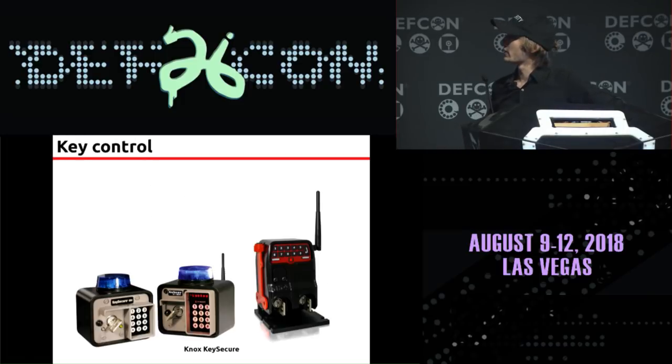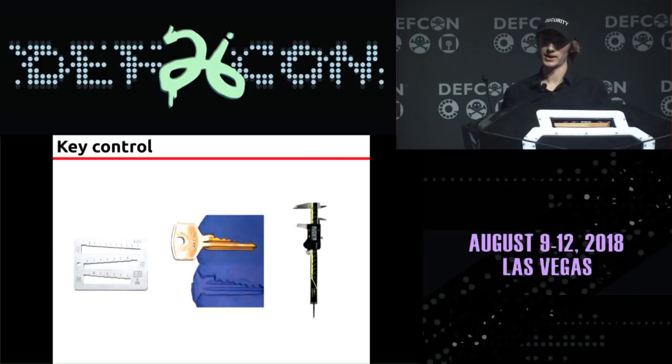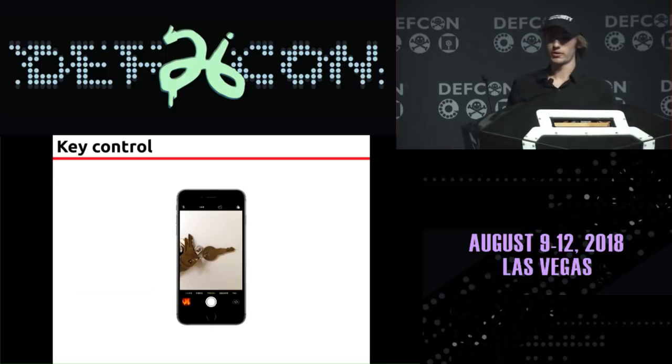Knox is pretty serious about key control. The keys are supposed to be kept inside electronic boxes, which are connected to radio and Wi-Fi sometimes. The firefighter has to enter a PIN to remove the key and the system logs when that happens. So these keys are pretty well protected, but even if someone has physical access to a key for just a few seconds, they can still gain a lot of useful information about it. Someone could make measurements by taking a clay impression, using a key decoder, or just taking a photograph.